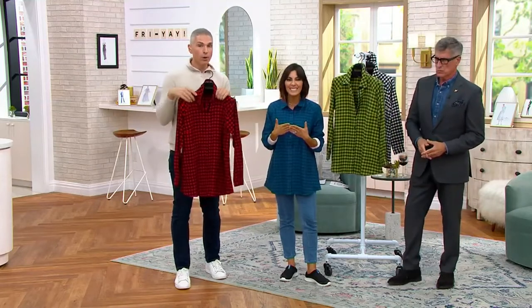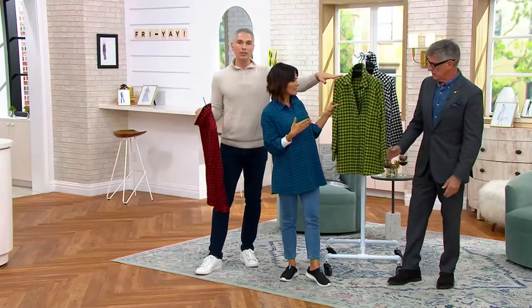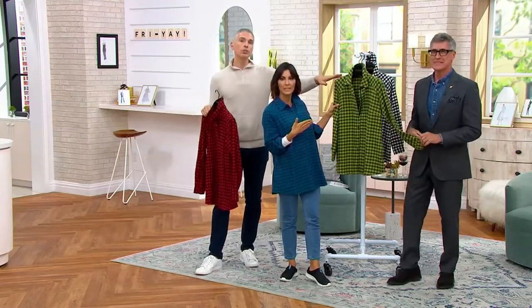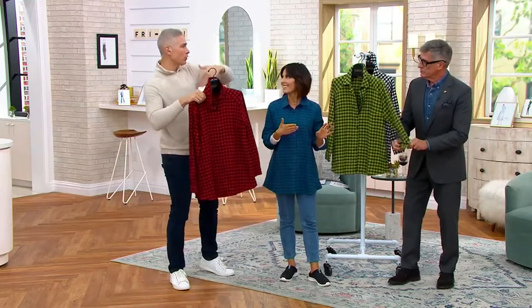Fewer than 500 total to go around. Blue is going to be the next to sell out — 100 left there. Red and black: 200 remain. Beautiful olive and pine: fewer than 200 to go around.